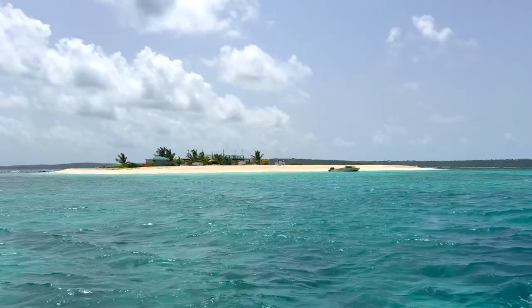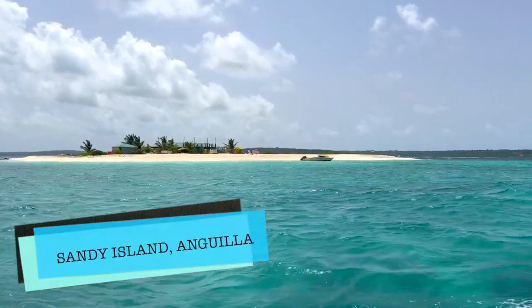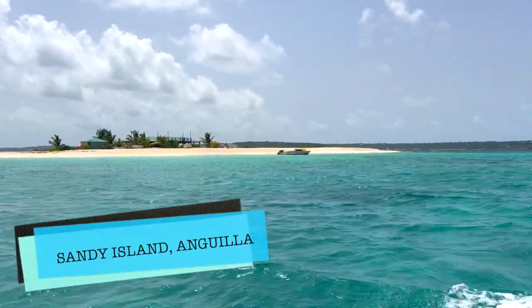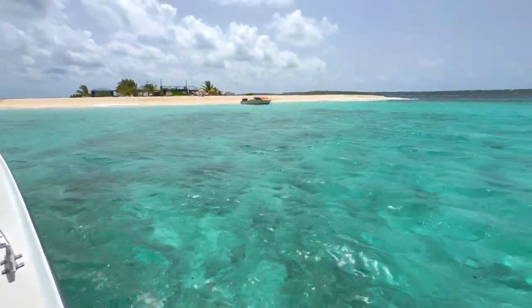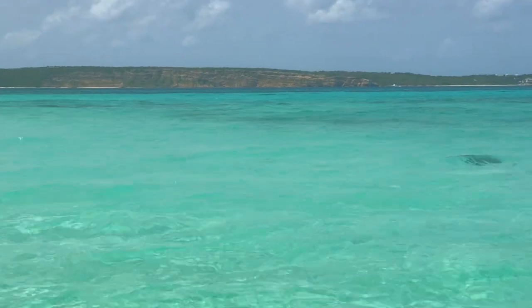Sandy Island is a small pile of sand located just off the island of Anguilla. It's a British overseas territory and part of the Lesser Antilles in the Caribbean Sea. It's an oasis and a tropical paradise. The water surrounding Sandy Island is pristine. Welcome to Sandy Island, Anguilla.